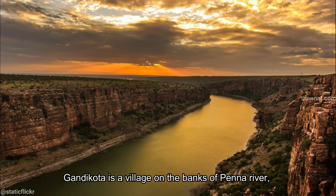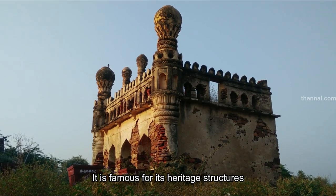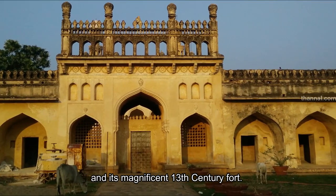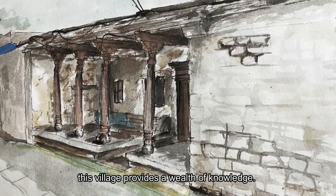Gandhikota is a village on the banks of the Pena River, Kadhapa district, Andhra Pradesh. It's famous for its heritage structures and its magnificent 13th century fort. For those who wish to make a study of Indian natural building, this village provides a wealth of knowledge.